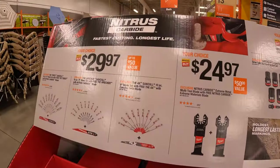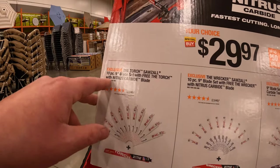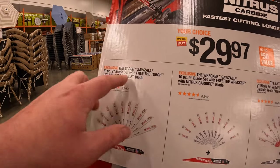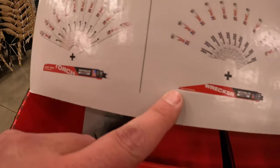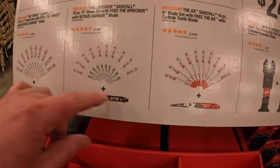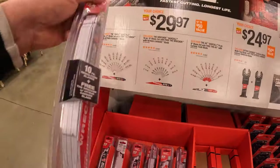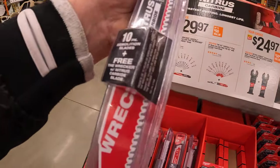Or $29.97 your choice — you get a 10-piece of nine-inch blades with a free Torch, Wrecker, or Axe. So your choice $29.97 — that's actually not a bad deal for 30 bucks.